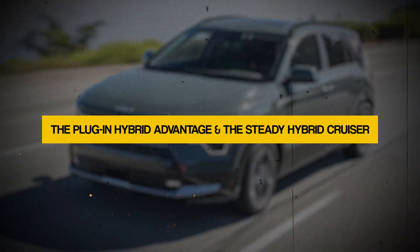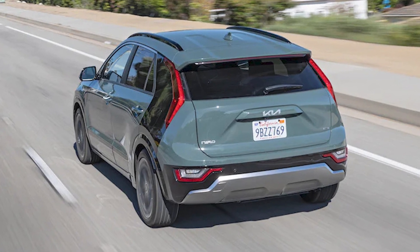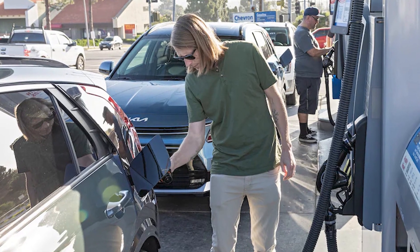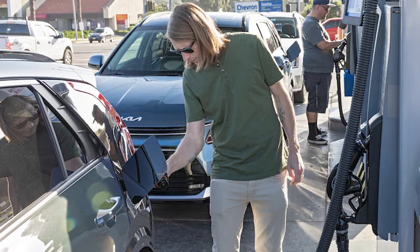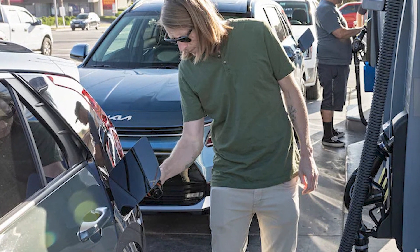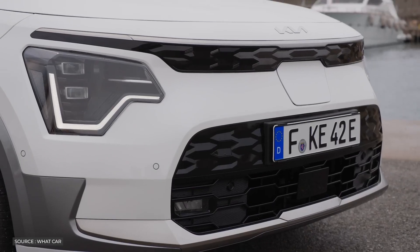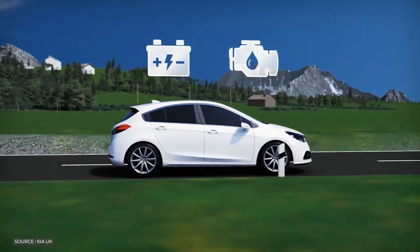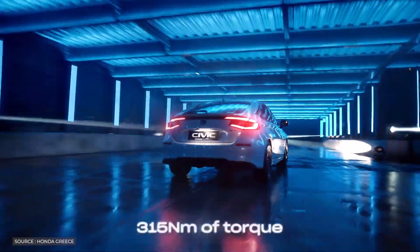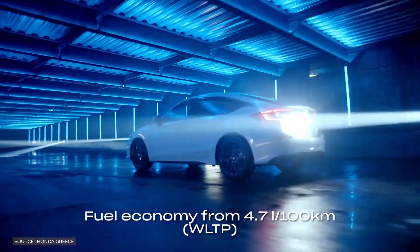The plug-in hybrid advantage and the steady hybrid cruiser. When we shifted our focus to the plug-in hybrid Niro, this hybrid model, with its smaller battery, was advertised as offering a meager 38 miles of electric range. On the other hand, the plug-in hybrid's reliable gasoline engine was always ready to take over when the battery ran out of juice. This technological wonder was a hybrid, giving us the best of both worlds and allowing us to go the whole distance with only one fuel stop.